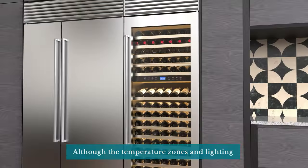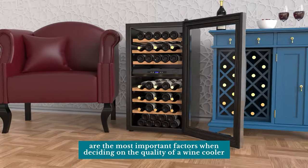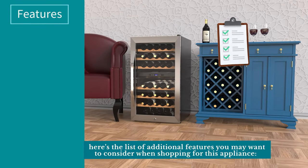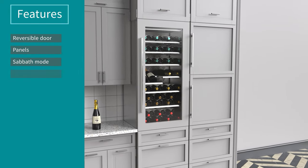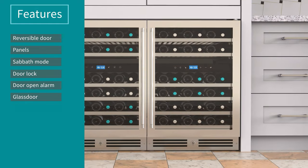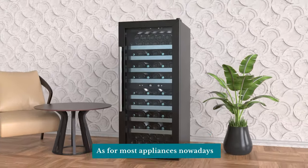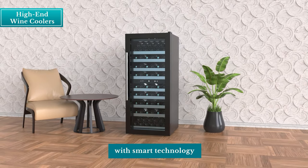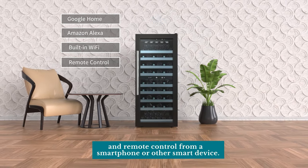Although temperature zones and lighting are the most important factors when deciding on the quality of a wine cooler, here's a list of additional features to consider: reversible door, panels, sabbath mode, door lock, door open alarm, glass door, outdoor use, energy star rating, and ADA compliant. As for most appliances nowadays, you can also find high-end wine coolers with smart technology and features like Google Home and Amazon Alexa, built-in Wi-Fi, and remote control from a smartphone or other smart device.